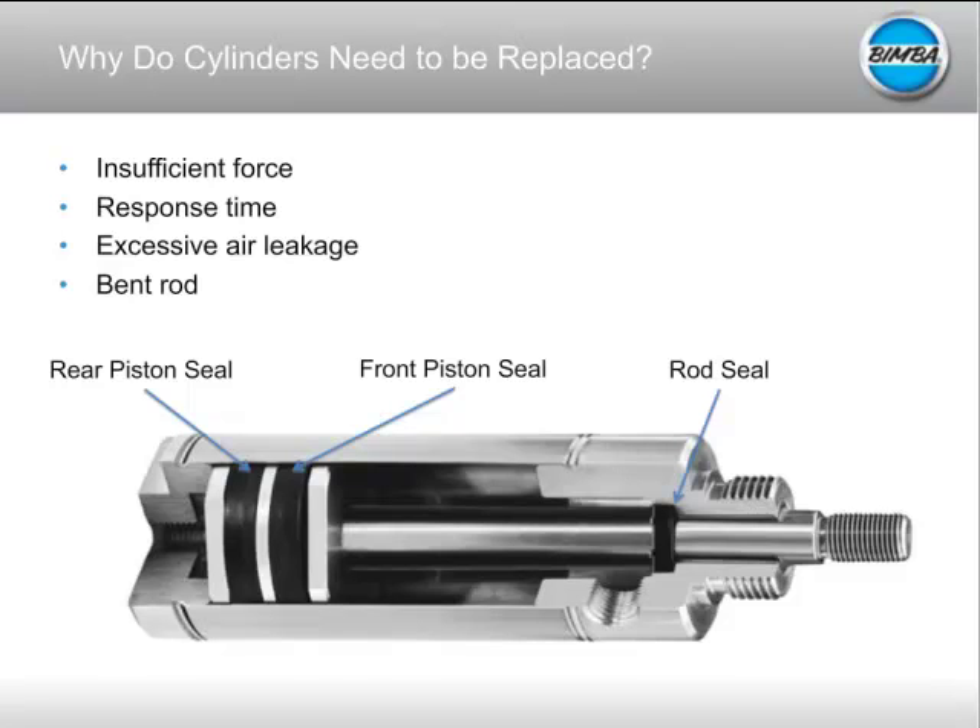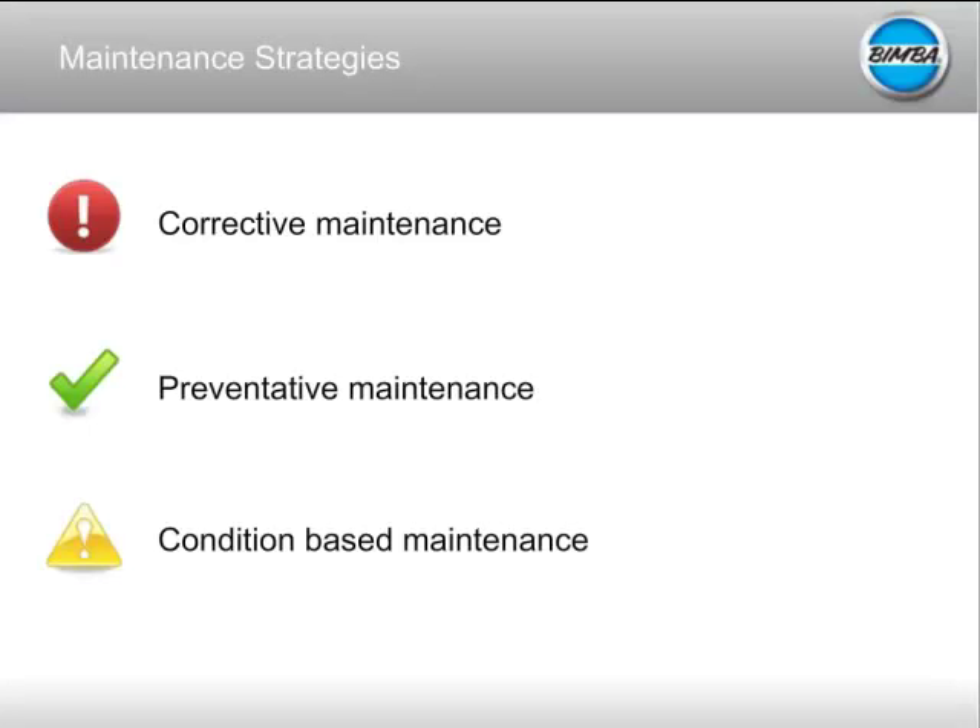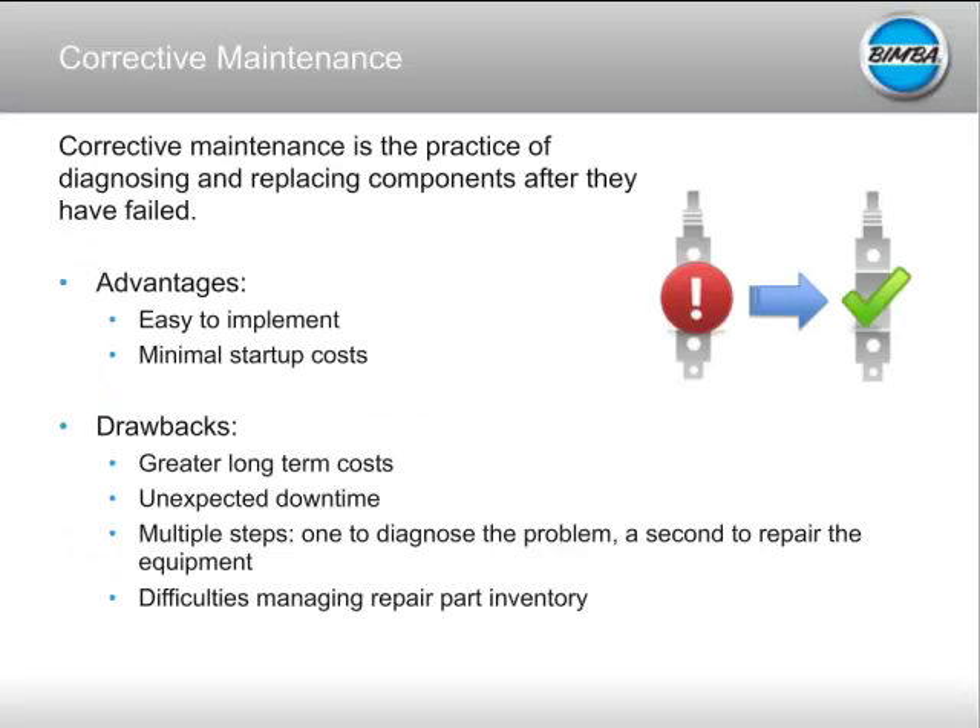So your cylinder is going to wear over time — what are your options for replacing it? There are three classic maintenance strategies. From my experience they fall into three buckets: a corrective strategy, a preventative strategy, or a condition-based strategy. I'm going to spend time going into each of these and address how sensors can be used in each.